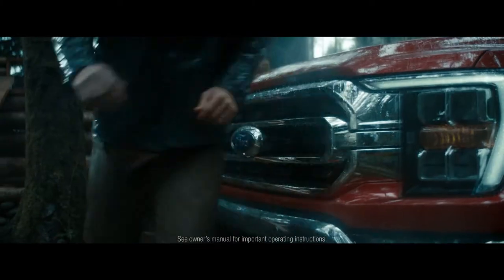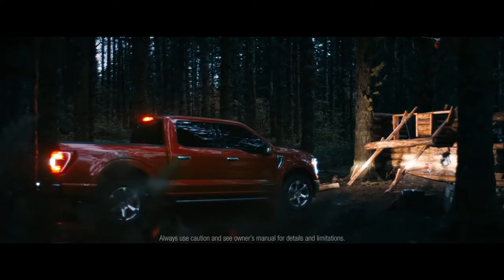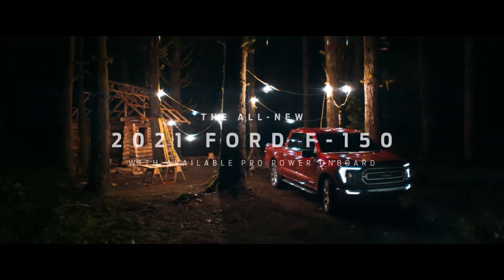Whatever you want to do out there, we've got the truck to get it done. Introducing the all-new 2021 Ford F-150. Tough this smart can only be called F-150.